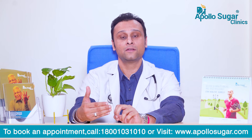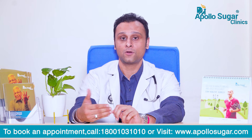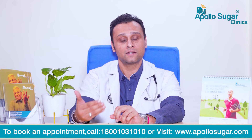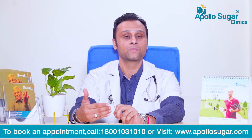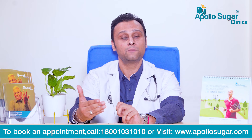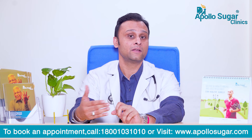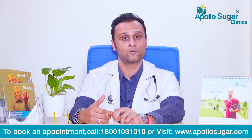Biothesiometry helps us determine whether vibration sense is perceived or lost due to neuropathy. In certain advanced cases, there is another study called the nerve conduction study, or the sural nerve test. This picks up the impulse transmission in the nerves, which might be abnormal and suggestive of peripheral diabetic neuropathy.